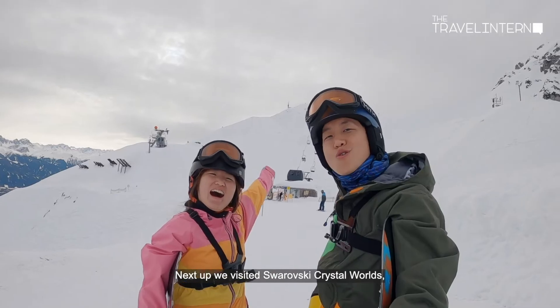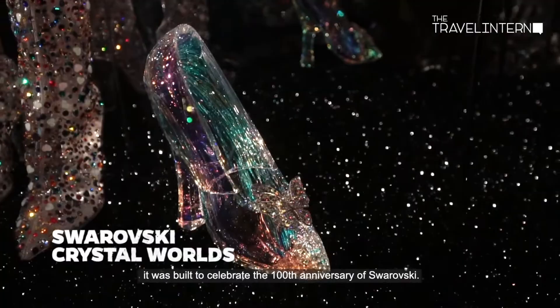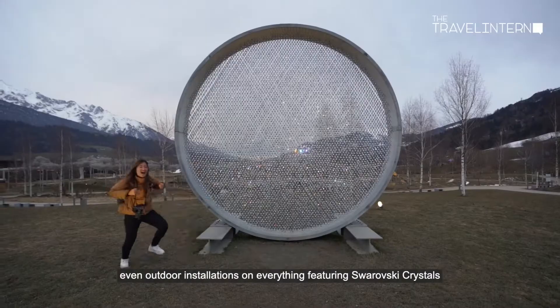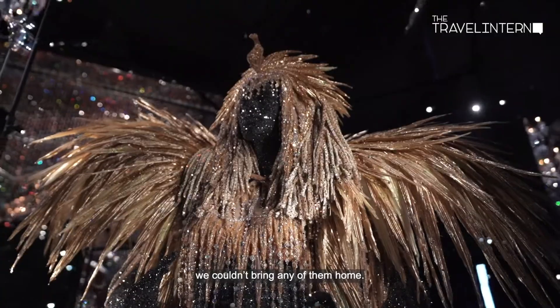Next up we visited Swarovski Crystal Worlds, built to celebrate the 100th anniversary of Swarovski. There are 18 themed exhibitions and outdoor installations featuring Swarovski crystals — unfortunately we couldn't bring any of them home.